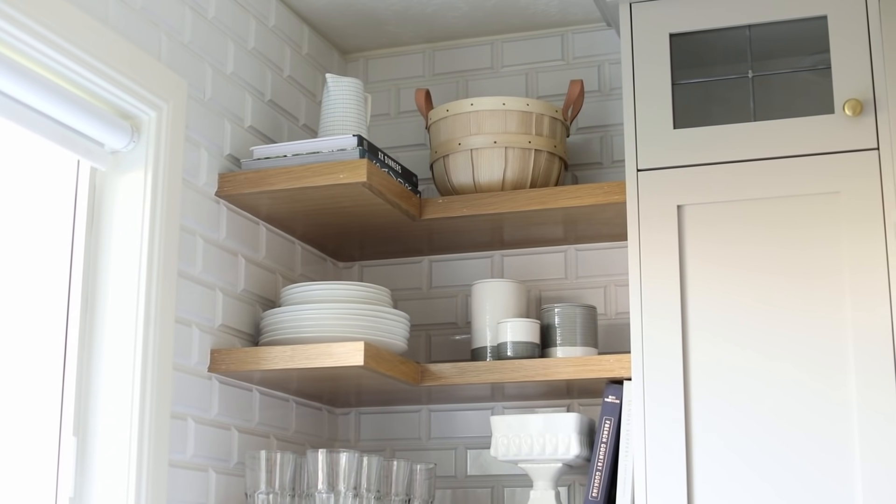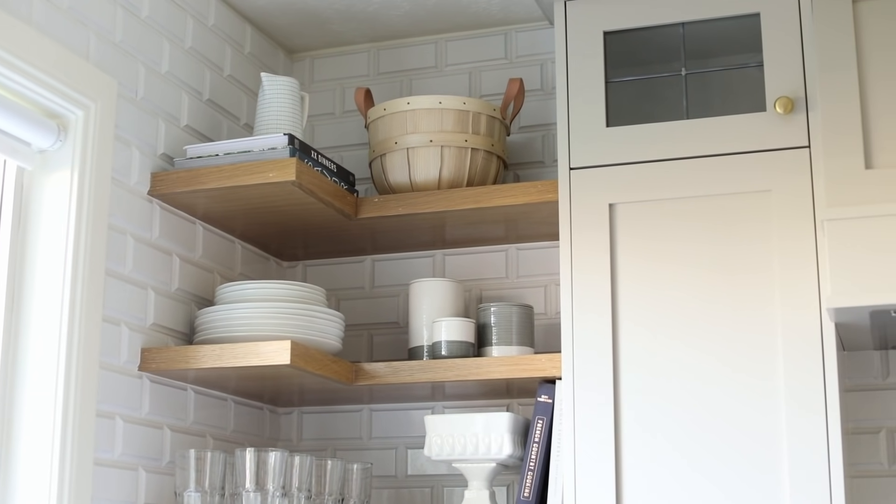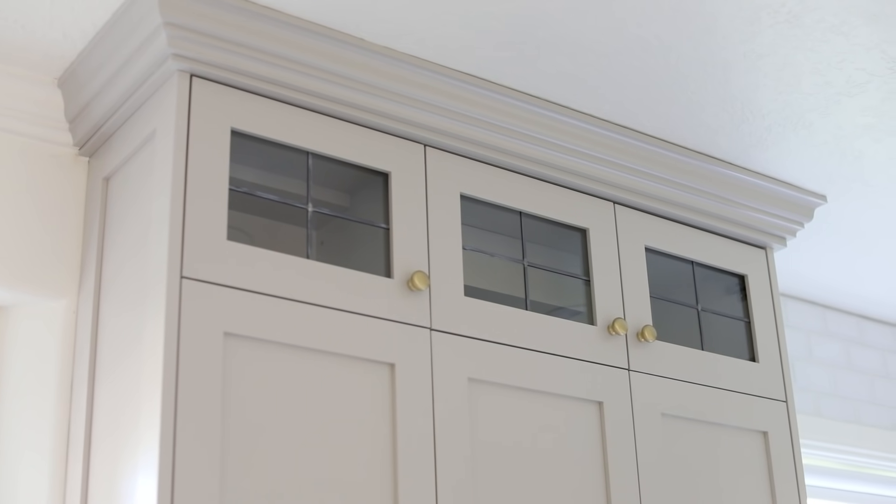The transformation to this kitchen was pretty dramatic. We've taken it to a much higher-end place by making a few big design decisions, like taking the cabinets all the way to the ceiling. There's also a really cool leaded glass detail in the cabinetry.